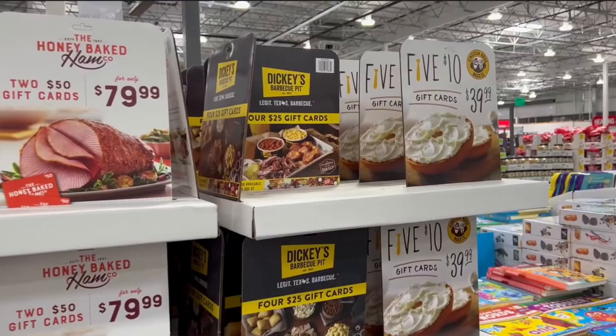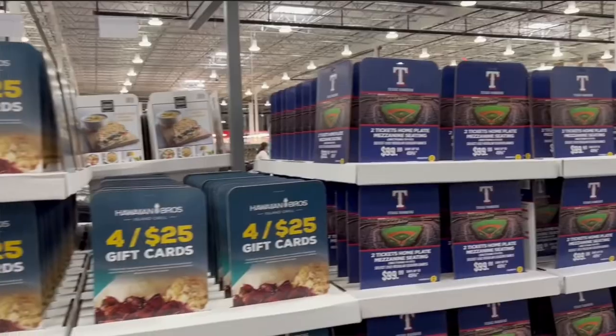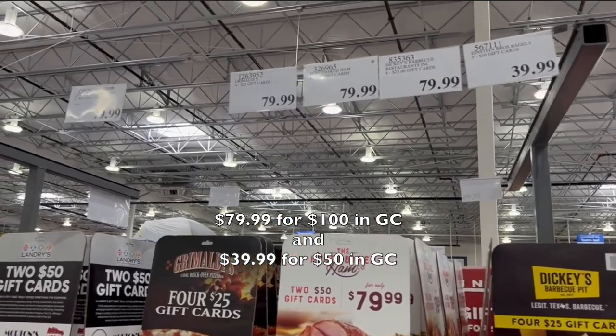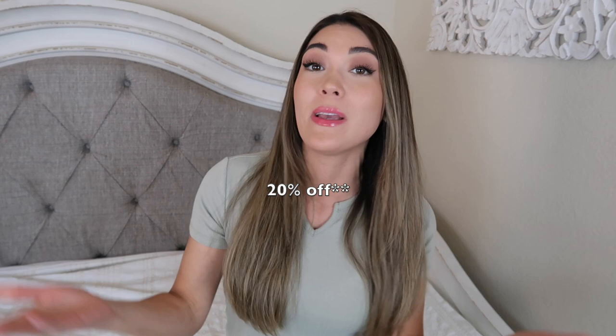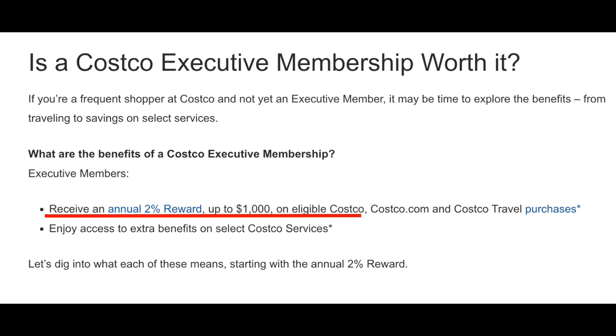Always check out their assortment of gift cards. They have a wide variety of gift cards to restaurants, entertainment venues, and more that can save you up to 20% off retail price at those locations. If you're already planning to go to a restaurant you frequent, buying a gift card that's 25% off at Costco basically gets you 25% off your meal. And with a Costco executive membership, you also get 2% cash back on those gift card purchases.